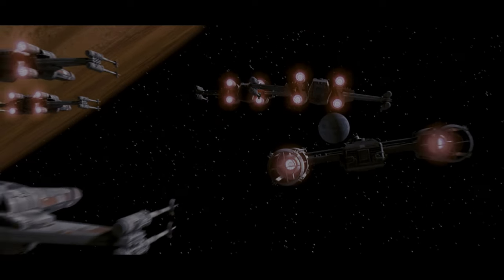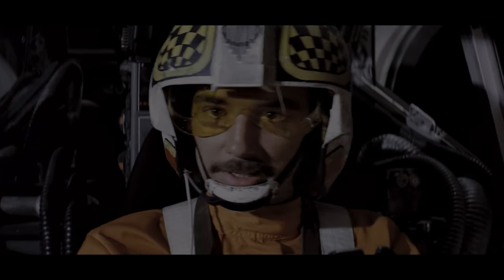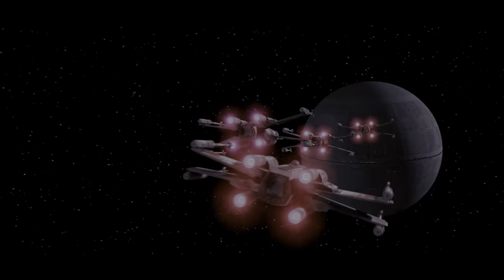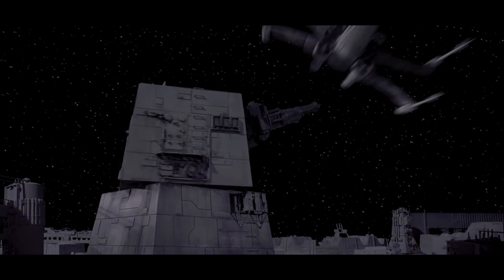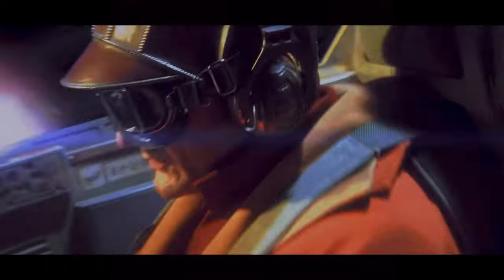Number six, you have the T-65 X-Wing, manufactured by Incom Corporation. This has to be on your top 10 list at some point — it's an X-Wing. I think they're cool, they look cool with their S-Foils in attack position, which is their most famous configuration. They're quite capable in dogfights, and X-Wings have been involved in blowing up two Death Stars, so pretty awesome.